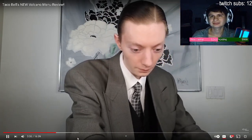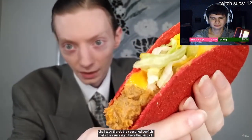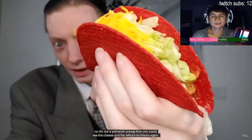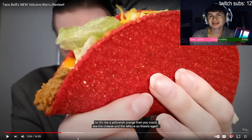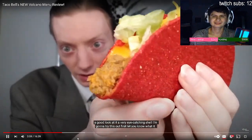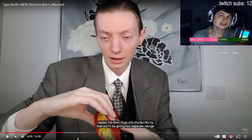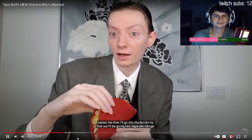Everybody went to Chipotle, man! ReviewBrah starts with the volcano taco — it has a red hard shell. You can see the seasoned beef, the sauce which looks like a yellowish-orange color, and then the cheese and lettuce. I wish I got more of these — I ordered $16 in Taco Bell when it came out. It's a very eye-catching shell. He notes they've only ever done red shells, never blue or green. He's going to give two separate ratings since this is two reviews in one. The volcano taco goes in.